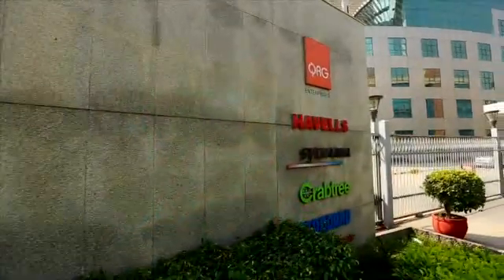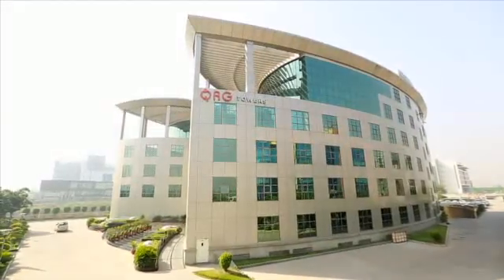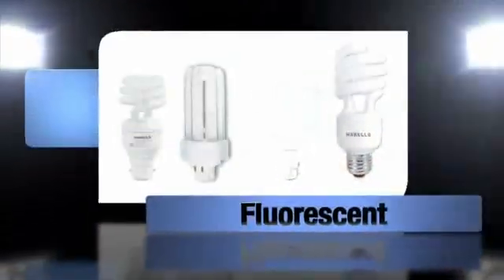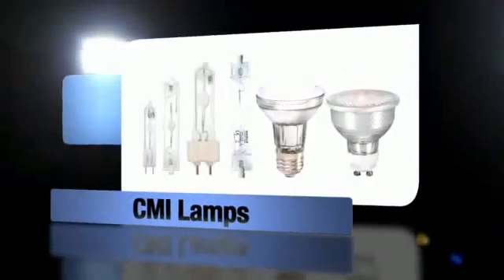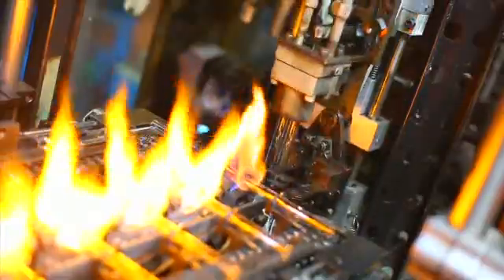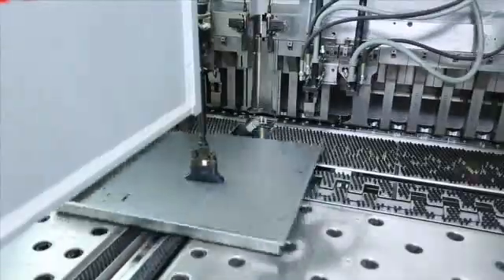Havels India Limited is one of the fastest growing electrical manufacturers in India with the most innovative and energy-efficient range of lamps and fixtures, fluorescent, LED luminaires, CMI lamps, a comprehensive range of HID lamps, and other specialist lighting products for professional users. Havels is one of the largest and fastest growing lighting solutions providers in India.